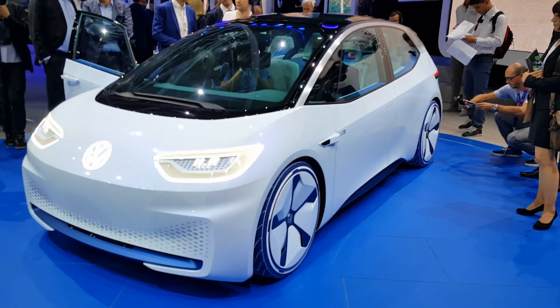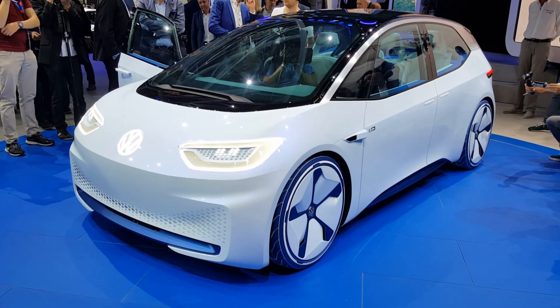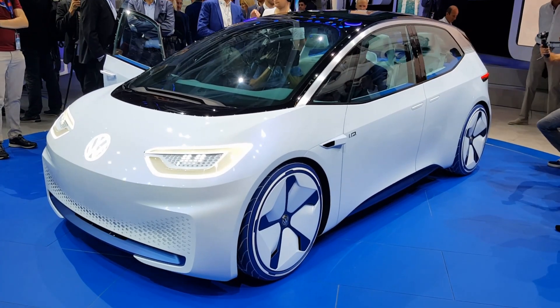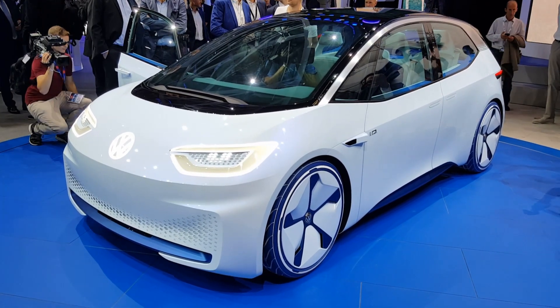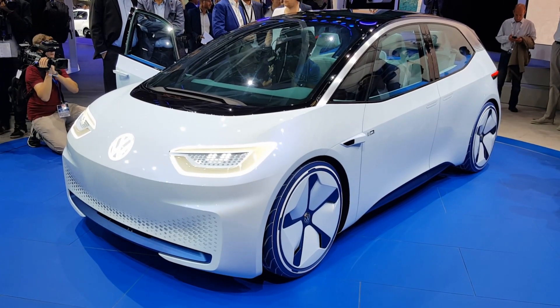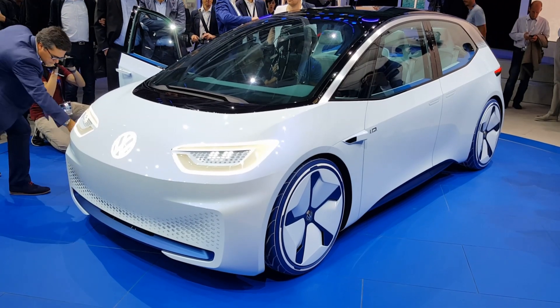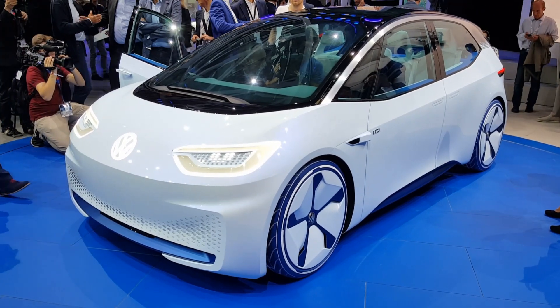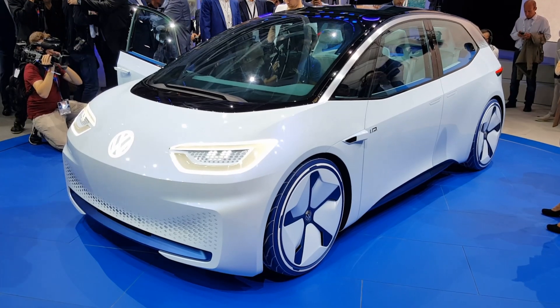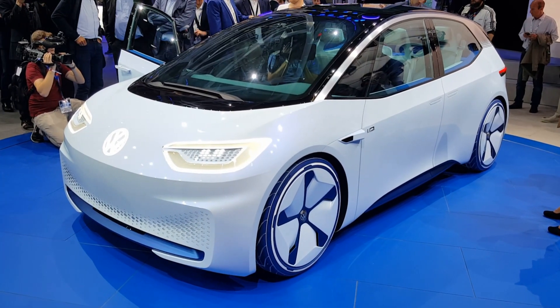This is the future for Volkswagen. It's called the i-D, and this car is coming in 2020. It's a full electric car with the range of either 400 or 600 kilometers. They claim it can get an 80% charge in 30 minutes. This car will be able to park over an inductive pad and get the charge wirelessly.